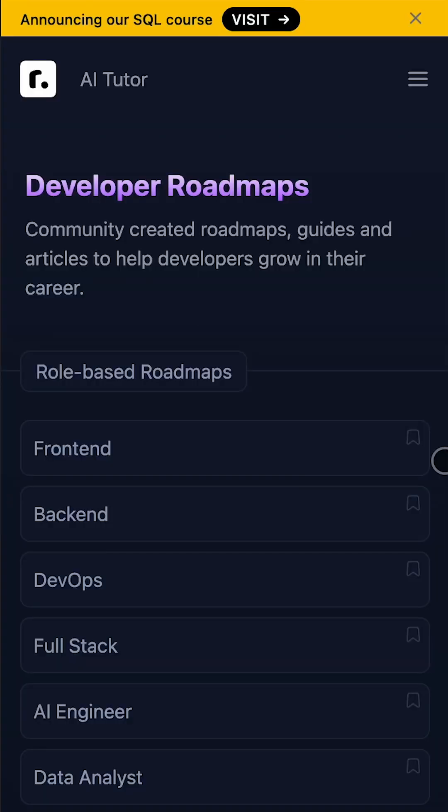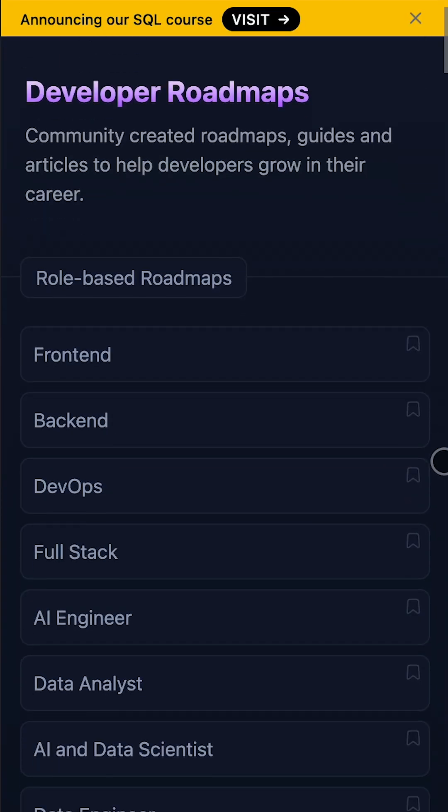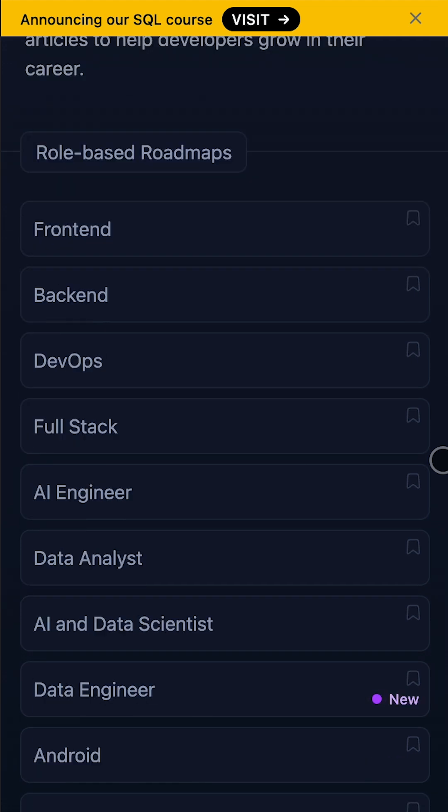There are so many tools available for this — I'll link some down in the description below. There's a great website called Roadmap.sh which recommends a bunch of different developer roadmaps, whether you want to learn front-end engineering, back-end, or something entirely different.